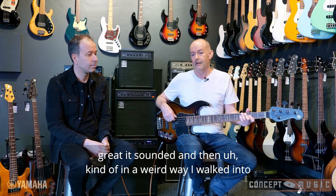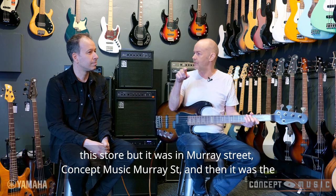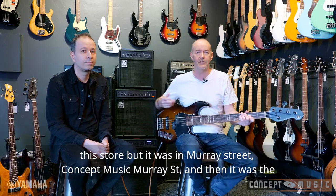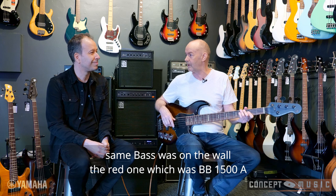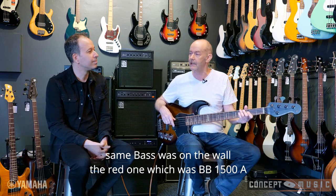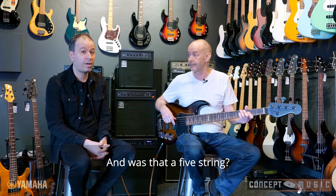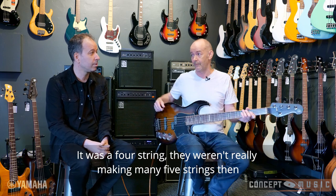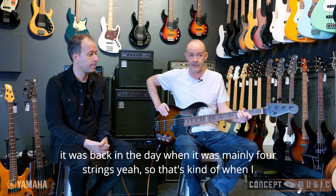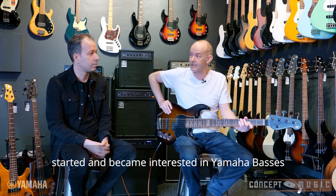In a weird way, I walked into this store — it was Concept Music on Murray Street — and there was the same bass on the wall, the red one, which was a BB 1500A, which I think is an active one. And that's kind of when I converted over to Yamaha. They weren't really making many five-strings then, so it was back in the day when it was mainly four-strings.